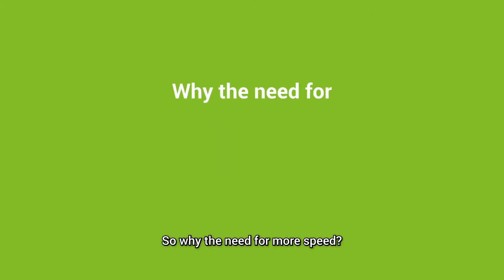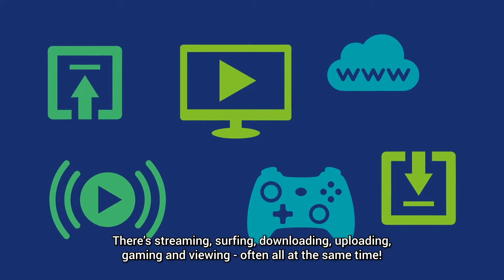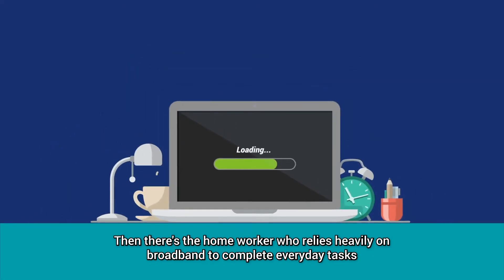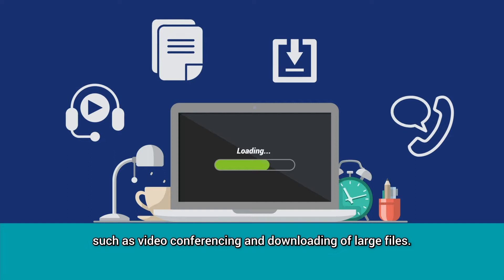So why the need for more speed? There's streaming, surfing, downloading, uploading, gaming and viewing, often all at the same time. Then there's the home worker, who relies heavily on broadband to complete everyday tasks, such as video conferencing and downloading of large files.